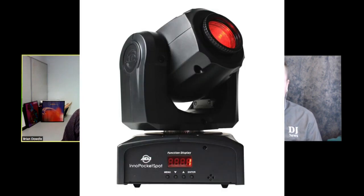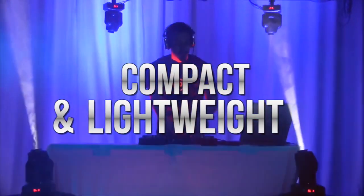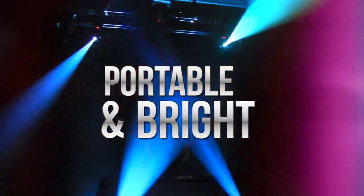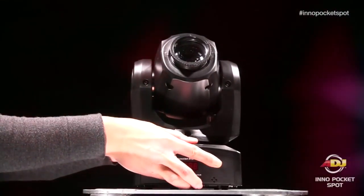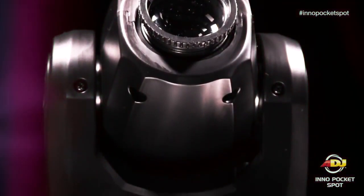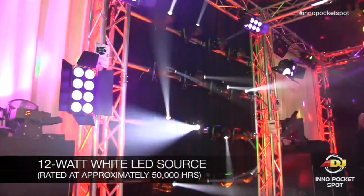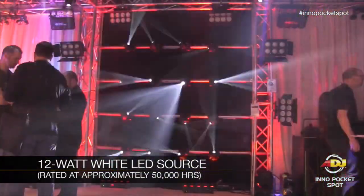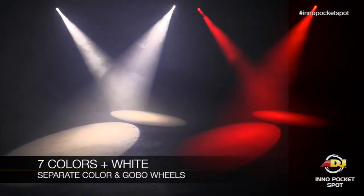The first one is the InnoPocket Spot. It didn't come out in 2015, but it's been one of our best sellers. The reason why — it's about 10 and a half inches tall, it's perfect for mobile DJs, bright enough, can hit smaller dance floors, and you can stick them in a bag and take them anywhere. You've got the moving head look, and it's a fantastic effect. Every time I go out to our warehouse, I see them testing them, so I know we're selling a lot.